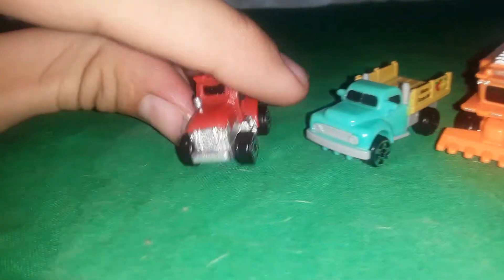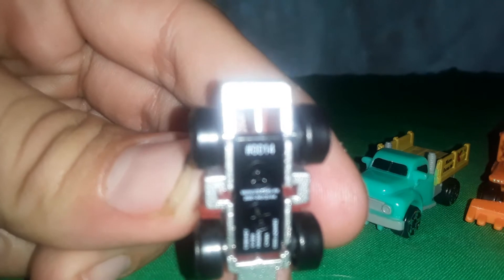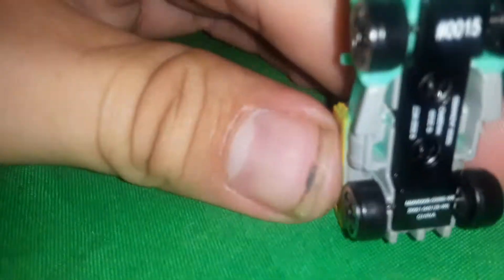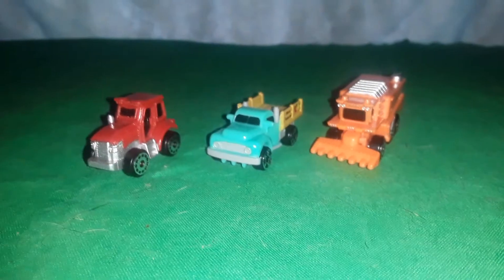Before I go I'll show you guys the numbers on the bottom. The tractor is number 14, the farm truck is number 15, and the harvester is number 16. I like that they did this because it helps you keep track of whether you're missing a car — maybe there's one you don't even know about. Alright guys, thanks for watching, I'll be back with the next collection very soon — bye!